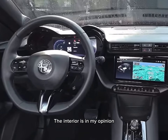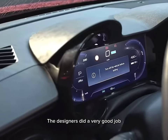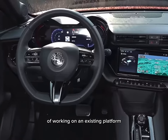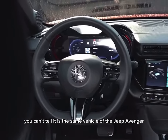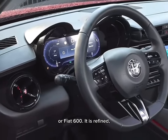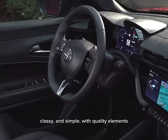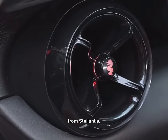The interior is, in my opinion, the best part of the Milano. The designers did a very good job considering the limitations of working on an existing platform and cost restrictions. Inside, you can tell it is the same vehicle as the Jeep Avenger or Fiat 600. It is refined, classy, and simple, with quality elements and the usual screen seen in other products from Stellantis.